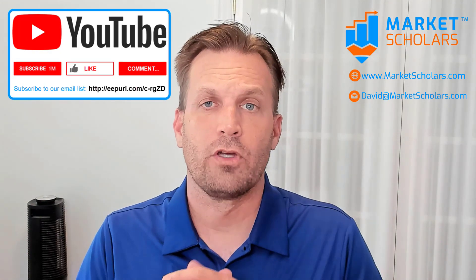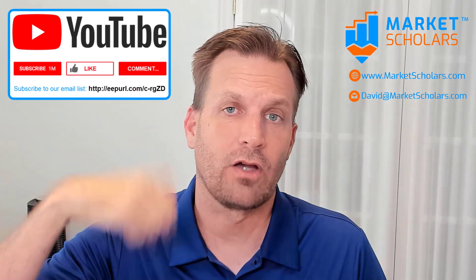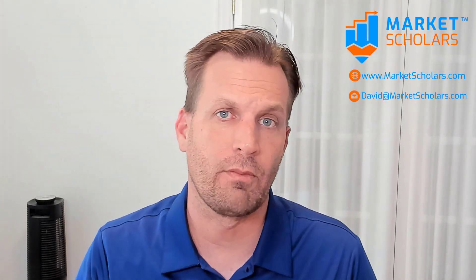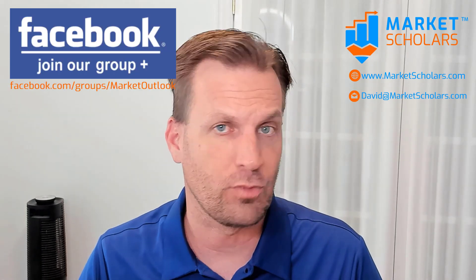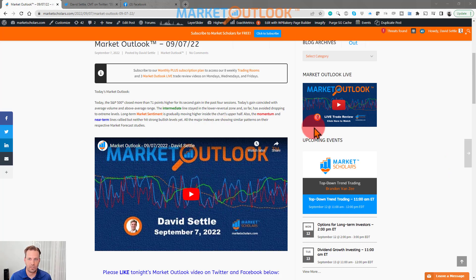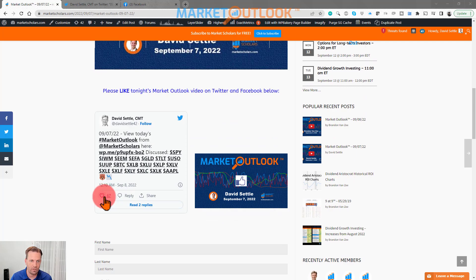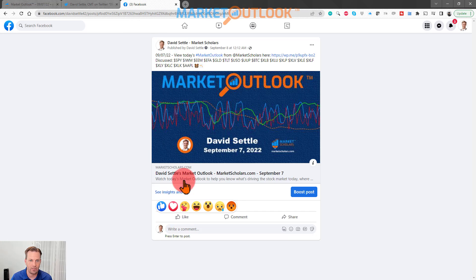Before we get started, I invite you to subscribe to our YouTube channel with this icon in the bottom right corner of your screen. You can also hit that thumbs up icon, like our video today, and comment on anything that stood out to you. Join our website at Marketscholars.com, follow me on Twitter for more content between videos, and join our Market Outlook Facebook group. The more you do that, it helps get our content out to all of our followers on these social media platforms.